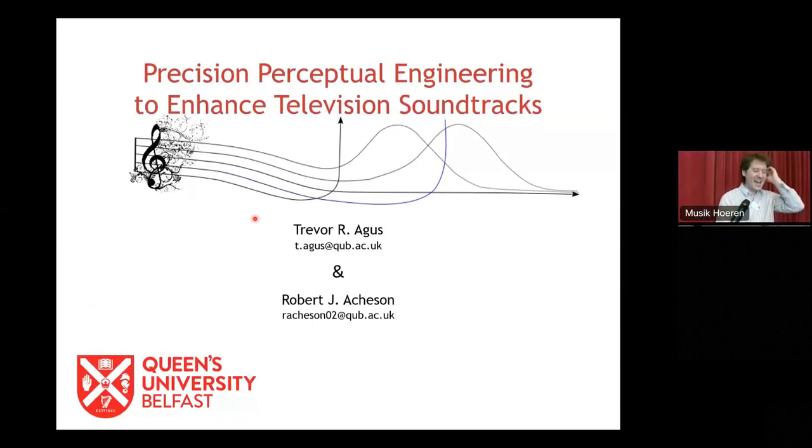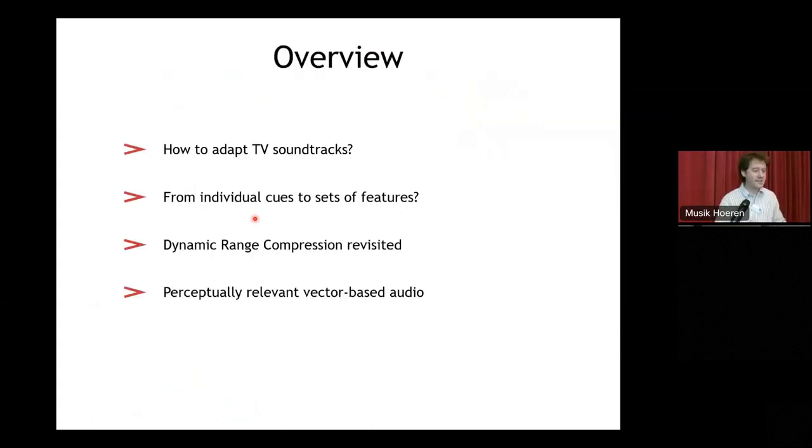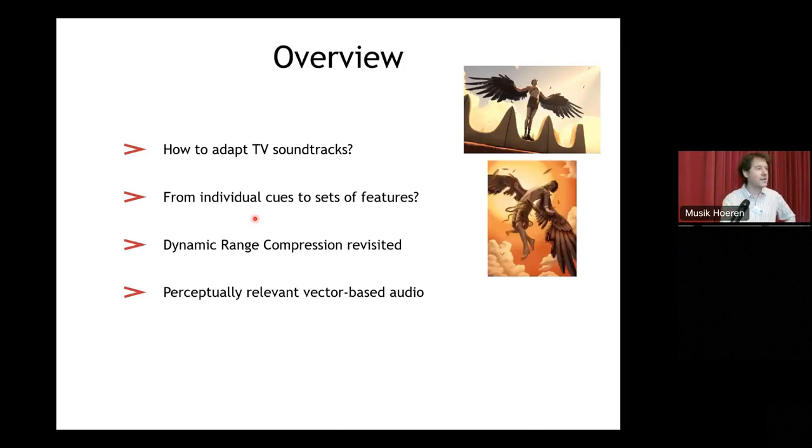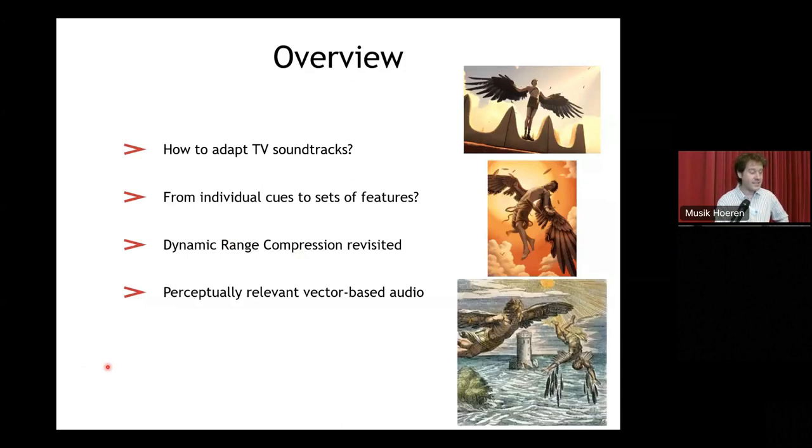This all started from what seemed like a simple question of how to adapt TV soundtracks for viewers with different hearing losses. The structure of this talk strongly resembles the flight of Icarus — from this launching point, I'm going to head quite quickly into some higher level questions, which are higher than I can handle. I will rapidly descend back to a specific application that Robert and I are working on, and then continue into lower level ideas that are potential building blocks for future versions of adapting TV soundtracks and potentially other applications.